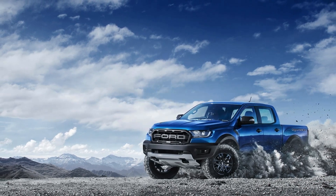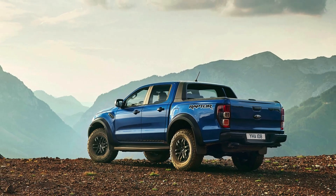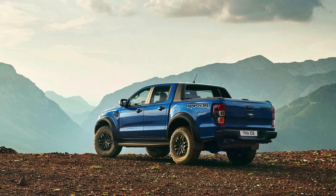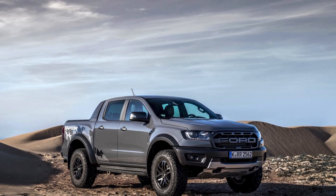Meet the Ford Ranger Raptor, a high-octane, off-road beast designed to conquer any terrain with style and grit. Here are 5 entertaining and interesting facts about this rugged powerhouse.